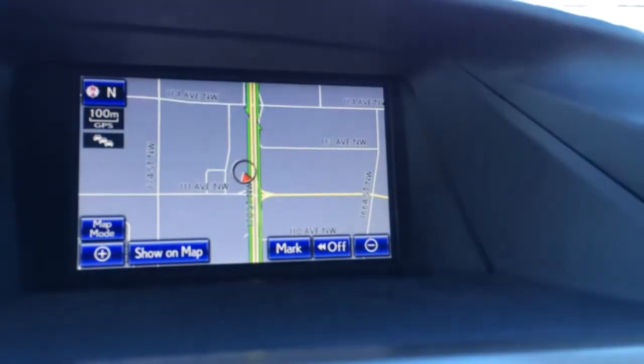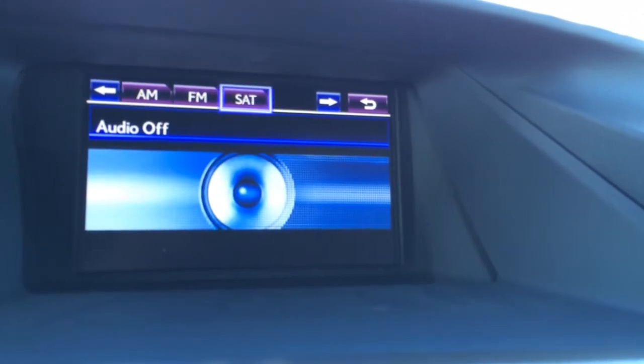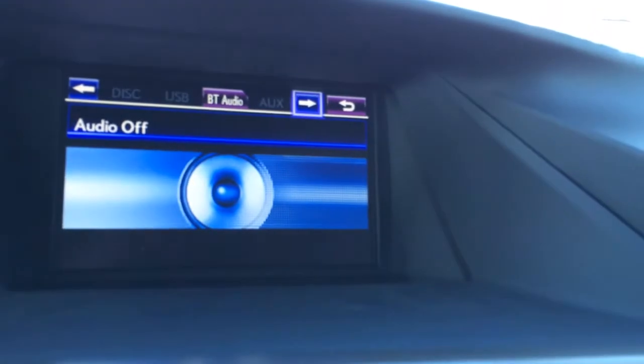For your audio, you have a 15-speaker Mark Levinson audio system with rear subwoofer and surround sound. It supports AM, FM, satellite, CD, DVD, USB, and auxiliary.